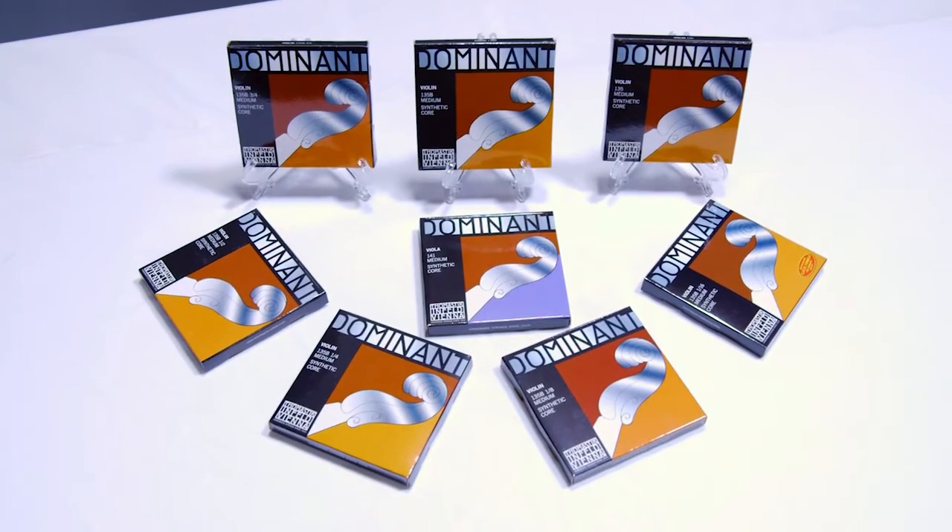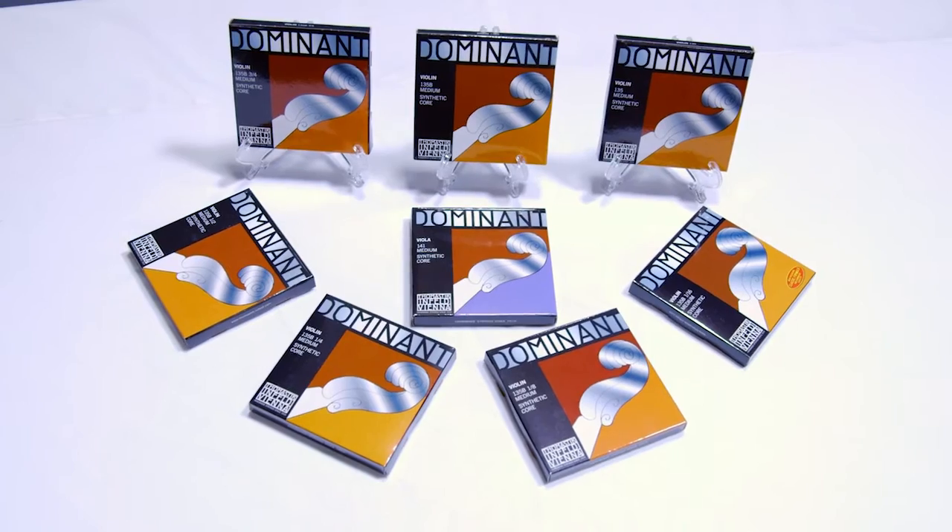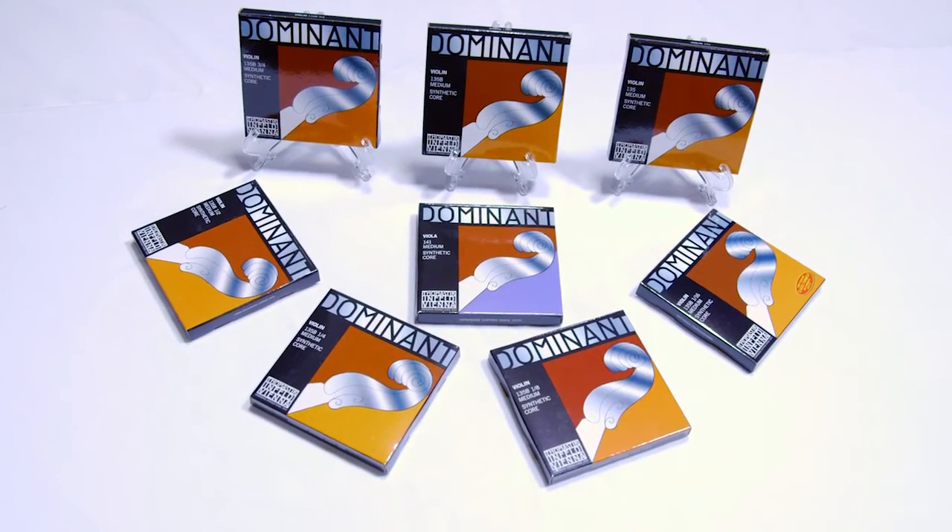Hi, I'm Chris from Thomastik-Infeld, and I'm here to tell you about Dominant Strings. For almost a hundred years, Thomastik-Infeld has been the bowed musicians' trusted choice for their innovative, high-tech, best-in-class strings made in the heart of Vienna, Austria, the city of music.